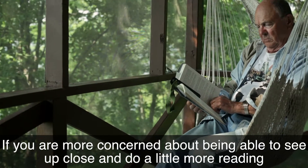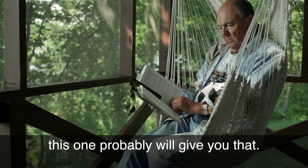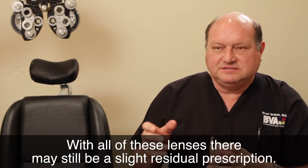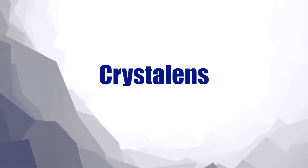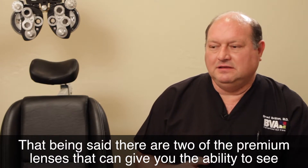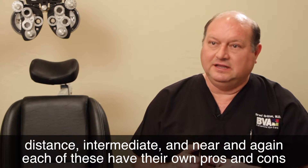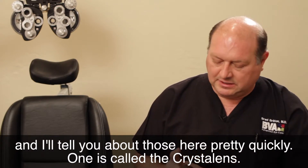If you are more concerned about being able to see up close and do a little more reading, this one will probably give you that. With all of these lenses, there may still be a slight residual prescription. There are two of the premium lenses that can give you the ability to see distance, intermediate, and near, and each of these have their own pros and cons.